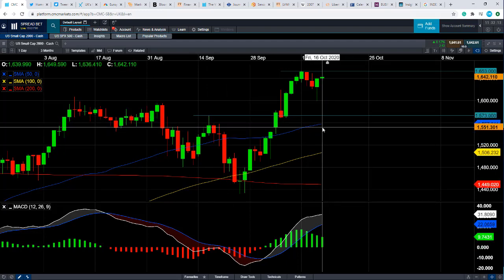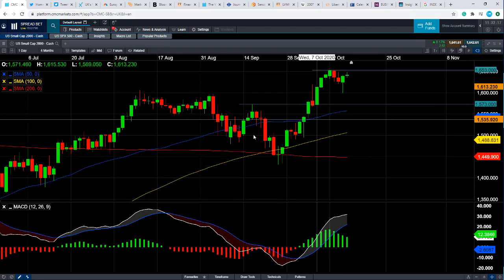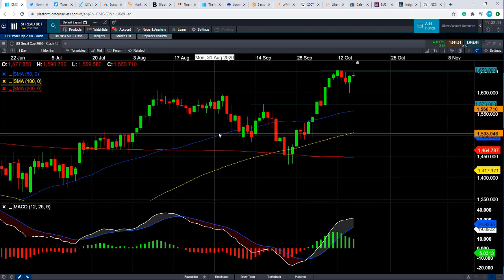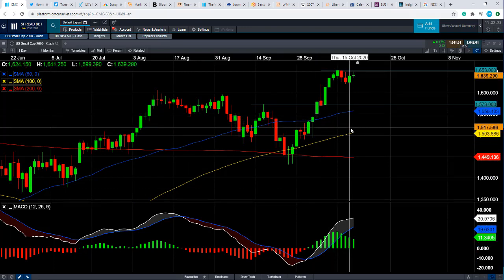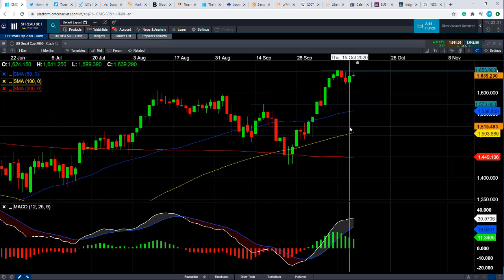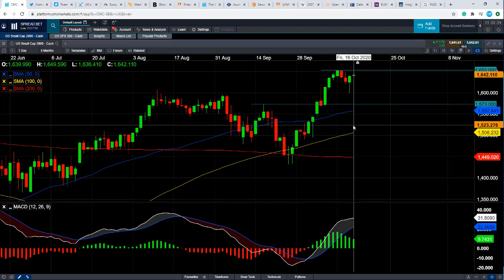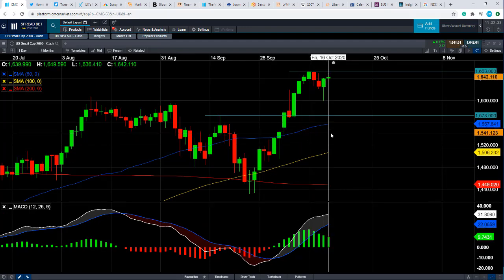And even if you go below that, we could see support come into play from this blue line here. On a few occasions in the last few months, this blue line — the 50-day moving average — acted as support. If a metric has acted as support in the past, it makes it more likely it will act as support in the future, although there are no guarantees. That comes into play at around 1,557.